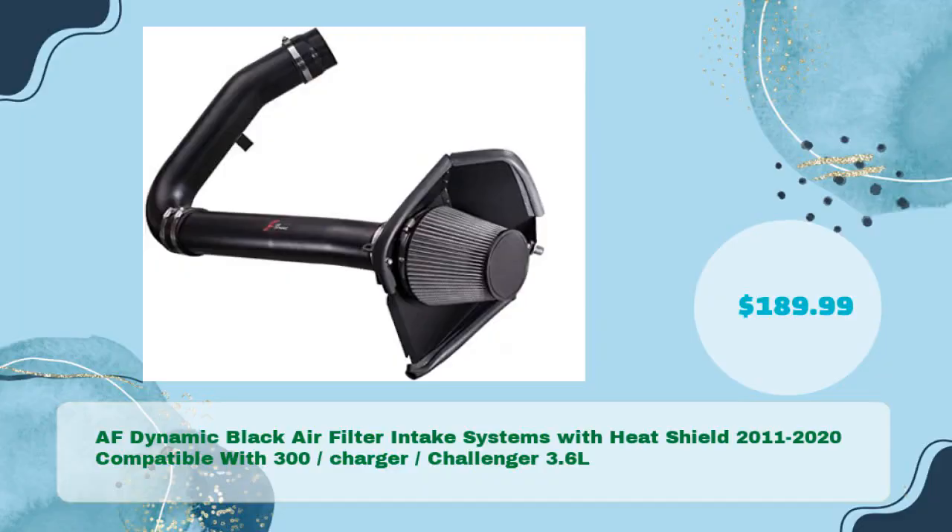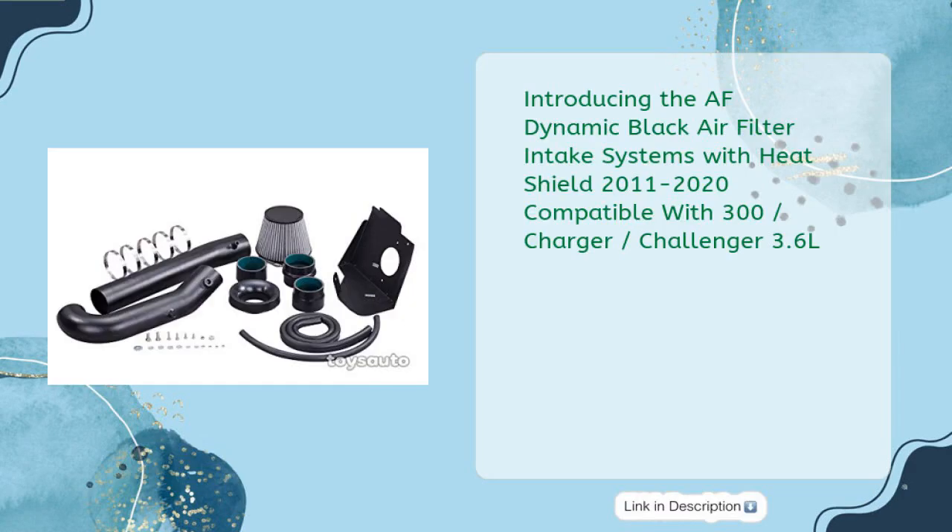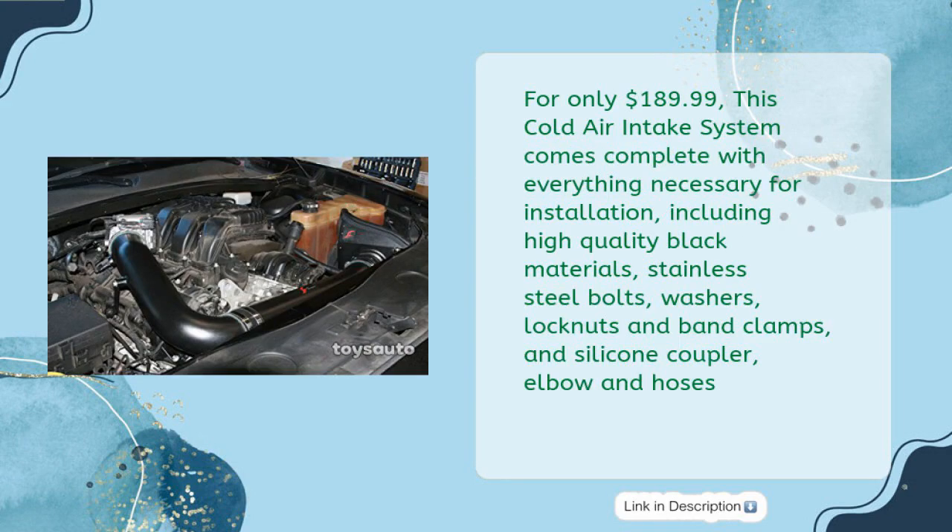Number four: the AF Dynamic Black Air Filter Intake System with heat shield, compatible with 2011–2020 Chrysler 300, Charger, and Challenger 3.6L, at just $189.99.